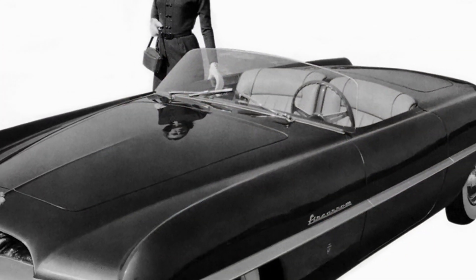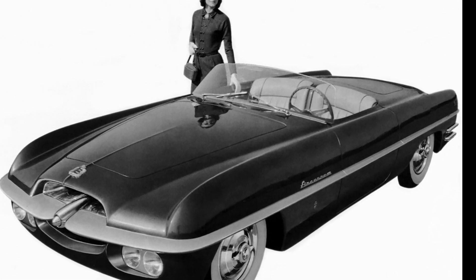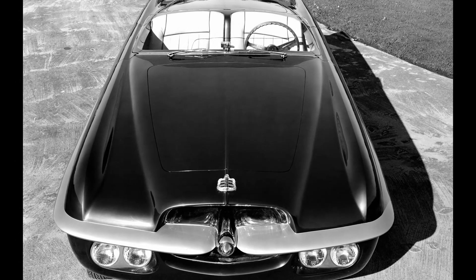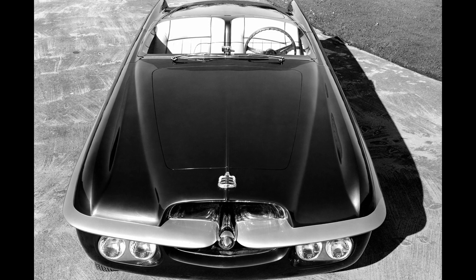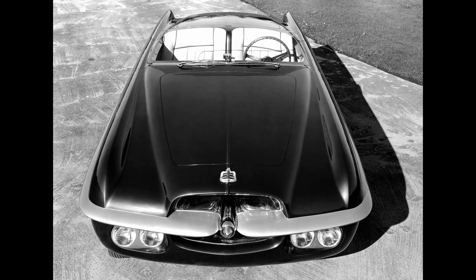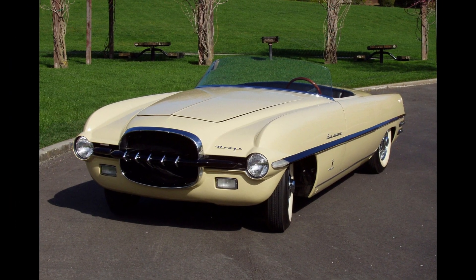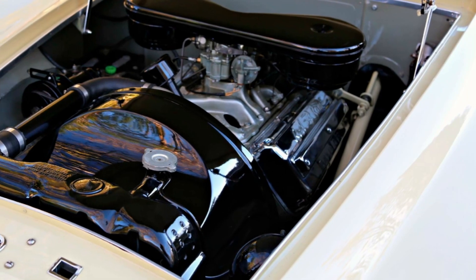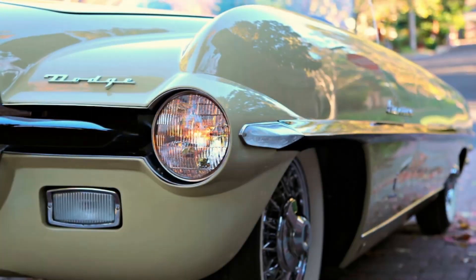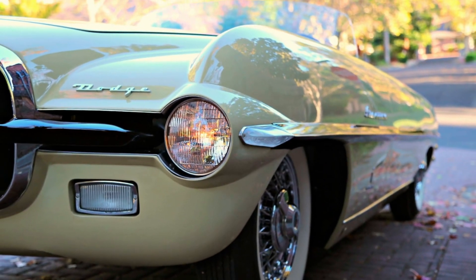The first Dodge Fire Arrow was a beautiful two-seat roadster convertible with a curved frameless windshield. It was manufactured by Ghia and was just a dummy car with no powertrain, but it was an amazing two-seat roadster that pushed the limits of Dodge styling. It now resides at the Petersen Museum. Dodge quickly followed up with the Fire Arrow 2, this time dropping in the 241 cubic inch Red Ram Hemi that made 150 horsepower. The bumper and grille were revised, it went from four to two headlights, and maintained its frameless curved windshield and convertible roof.